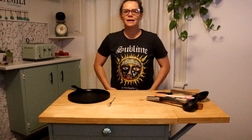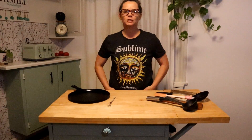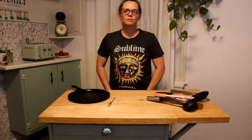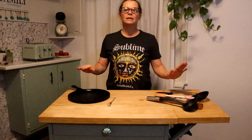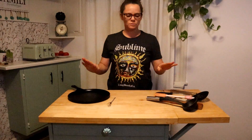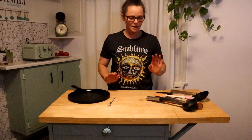Hey guys, welcome back to Cozy Home. Today I'm going to be doing a collaboration with Ingrit Chronicles. She is doing this collaboration on kitchen gadgets and tools and what our favorite ones are. So I grabbed a few of them right here.